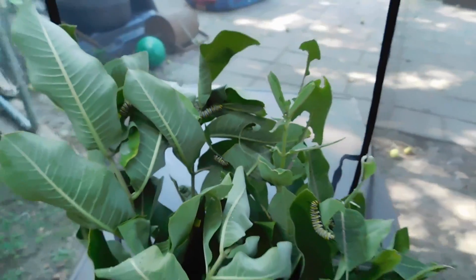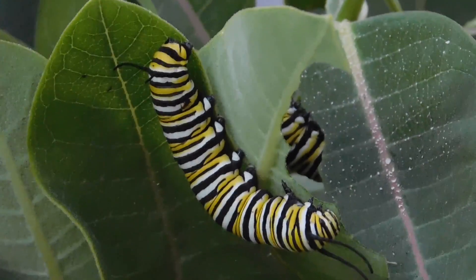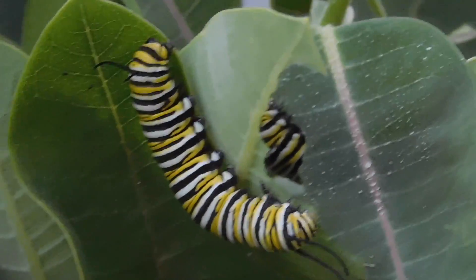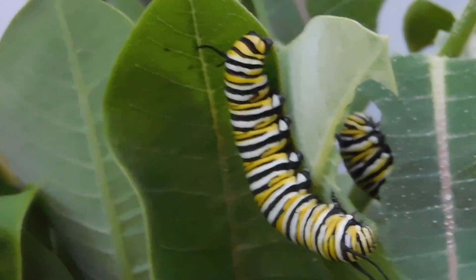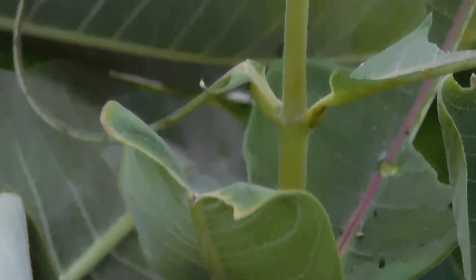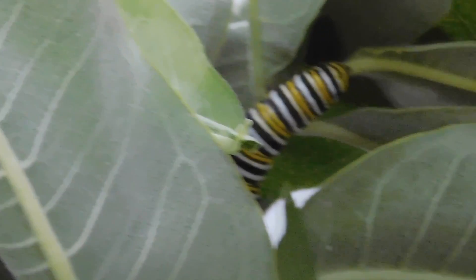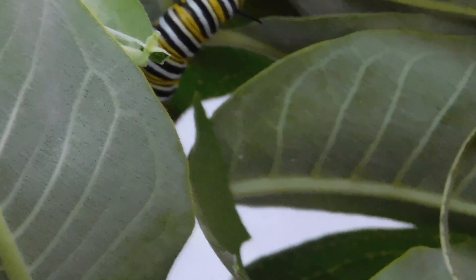Look at that one, let's zoom in. There's a couple there. I've got at least 13 in this one, they've got plenty of milkweed. There's one — oh, there's many.